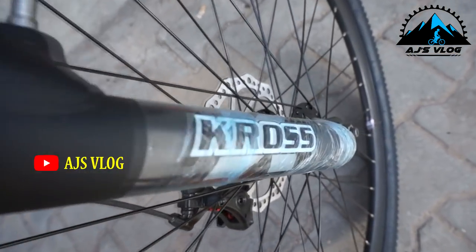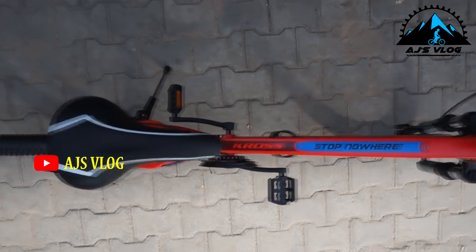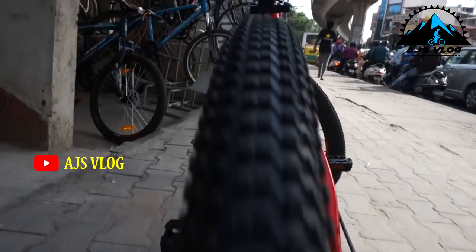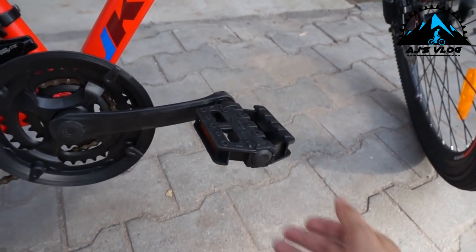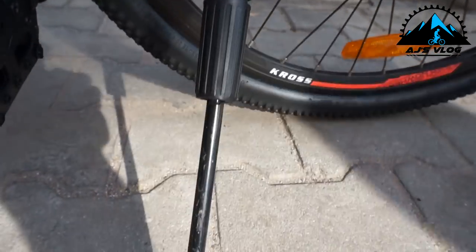The front fork has a coil suspension. The seat is quite comfortable. The 26-inch tires are mounted on single wall alloy rims. Plastic pedals are standard fittings. There is a single accessory mounting point and a side stand is standard.